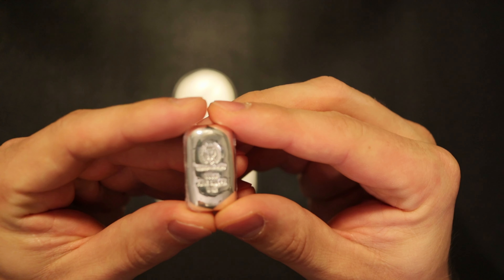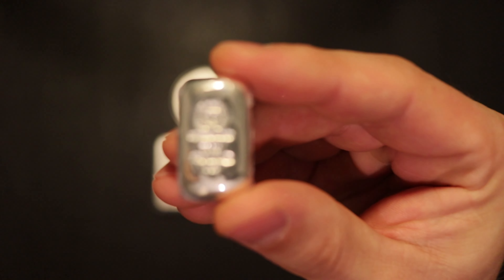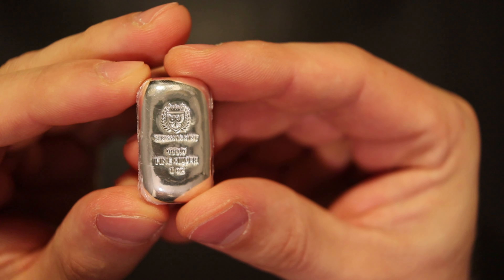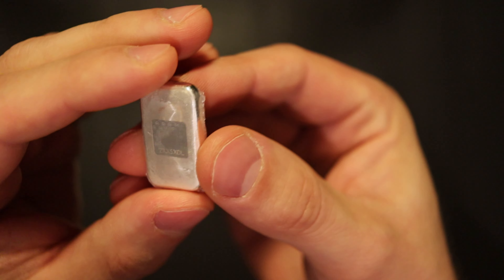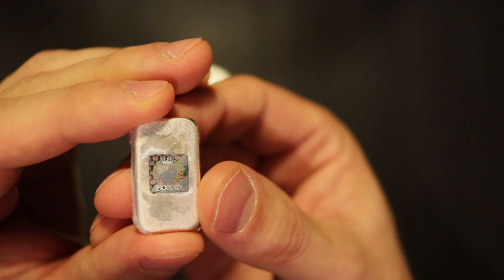I was always curious about the Germania Mint. Let me put it a little closer — they're quite tiny to be honest, but I love them as well. Every single one has a 30 level on the back.